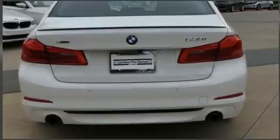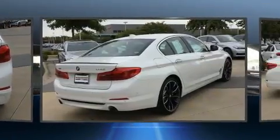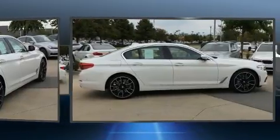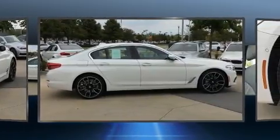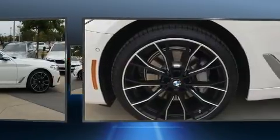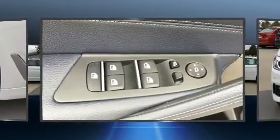Turbocharger technology provides forced air induction, enhancing performance while preserving fuel economy. BMW prioritized fit and finish, as evidenced by delay-off headlights, variably intermittent wipers, an automatic dimming rearview mirror, automatic dimming door mirrors, and cruise control.